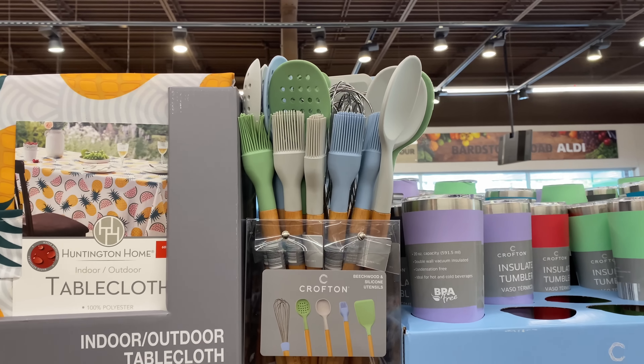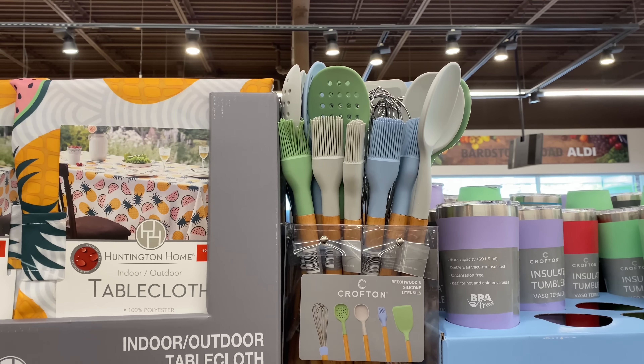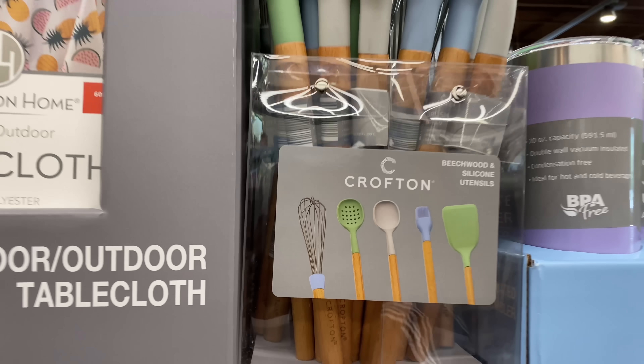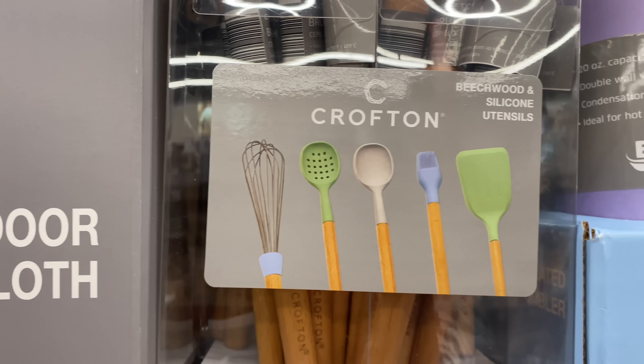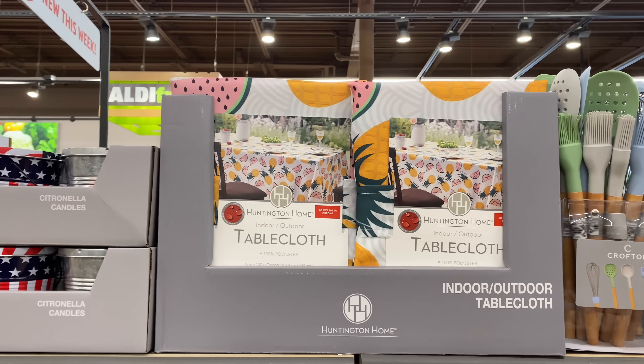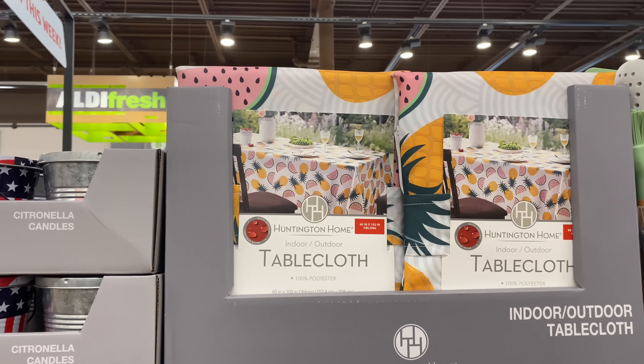Here is the beachwood and silicone utensils for $2.99 — and here are all the utensils included. Such a great deal. Here are the indoor-outdoor tablecloths for $7.99.